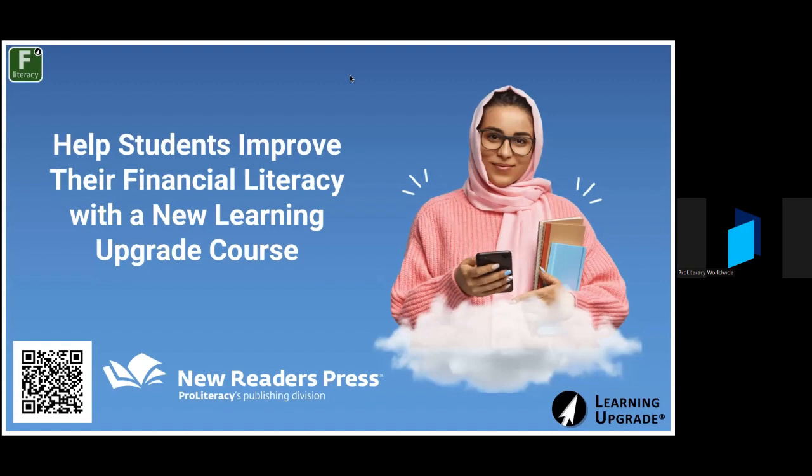Drew, who's with us today, is the sales director at Learning Upgrade. He handles customer service efforts, including the training of thousands of teachers and learners to use Learning Upgrade's technology to not only produce measurable skill gains, but ultimately to change the lives of our adult learners.